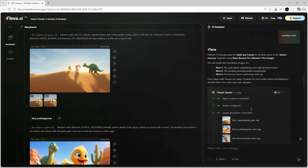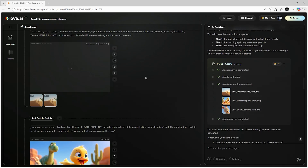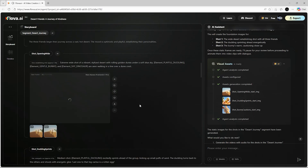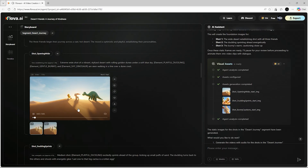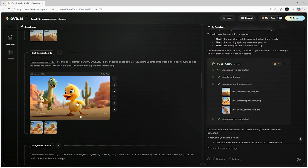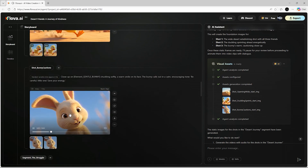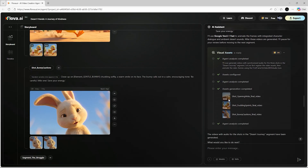Once the storyboard is fully set, Flova generates all the images and animates them using Google V3, matching the style and scenes defined in your prompt. If you're new to animation, this tool is perfect because creating accurate V3 animations manually requires complex prompting, but Flova simplifies the entire process. With Flova, you can easily create long animated films, cartoon episodes, cinematic trailers, ASMR storytelling videos, and so much more.